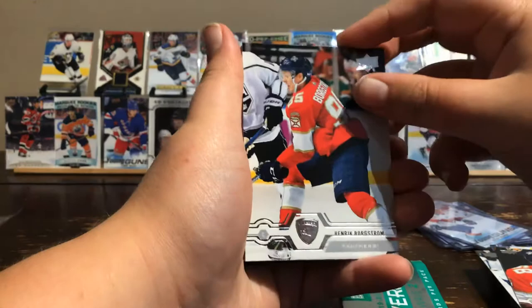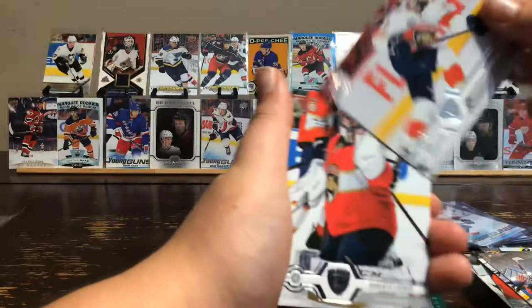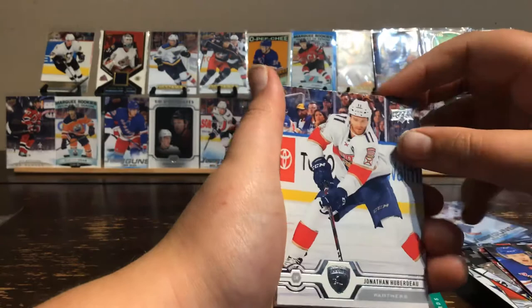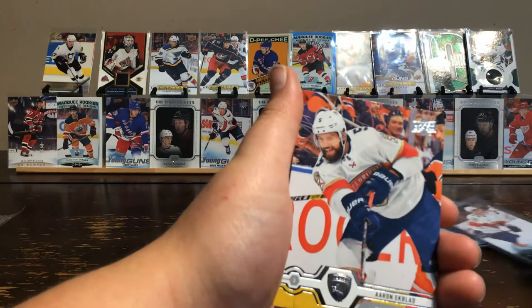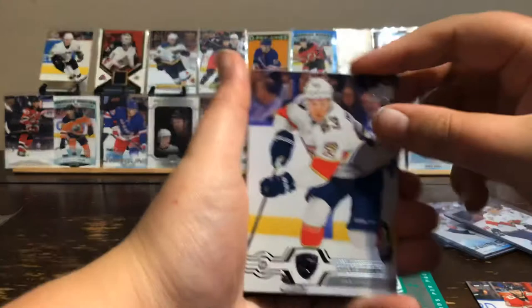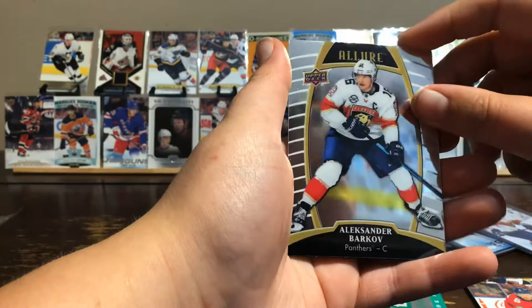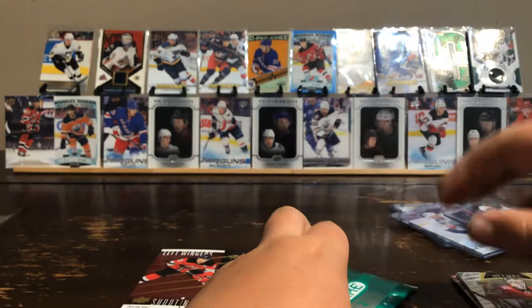The Florida Panthers base cards include: Alexander Barkov, Mike Hoffman, Henrik Borgstrom, Frank Vatrano, Keith Yandle, Roberto Luongo, Series 2 Checklist 251 to 350, Jonathan Huberdeau, Vincent Trocheck, Aaron Ekblad, Brett Connolly, Evgeny Dadonov, Sergei Bobrovsky, and A.J. Storman. These are from Alert — the new set — featuring Alexander Barkov and Sergei Bobrovsky. For the bonus pack, there are four cards per pack.